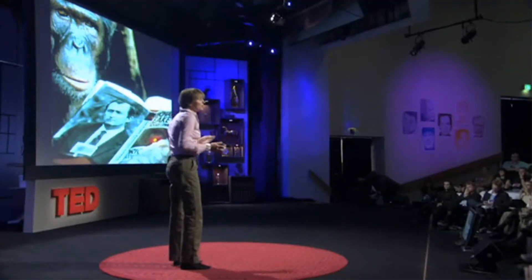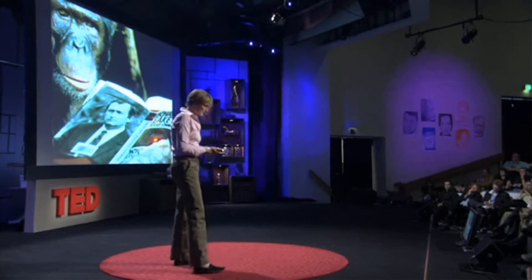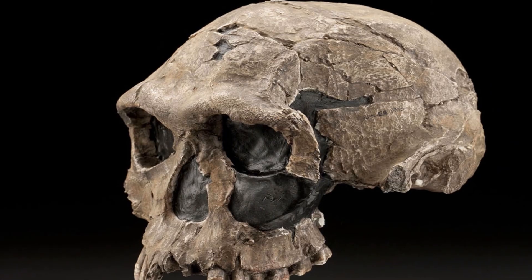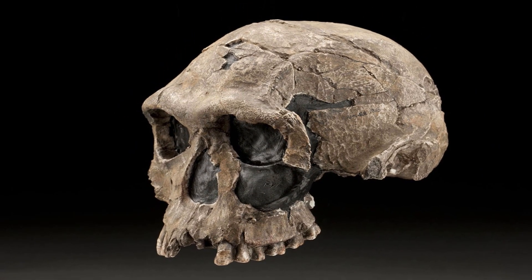In 1964, the paleoanthropologist Louis Leakey and colleagues officially described and named Homo habilis, meaning 'handyman,' based on the OH7 fossils. This marked a significant milestone in our understanding of early human evolution.